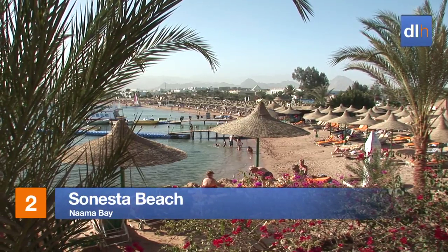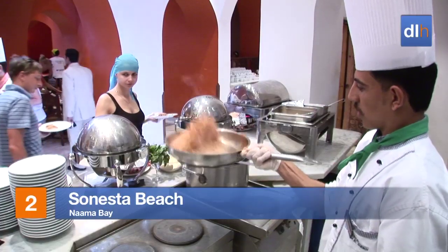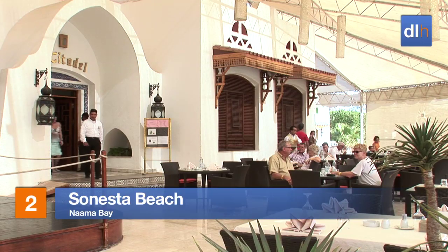Situated on the beachfront, the Sonesta Beach is designed to reflect Arabic influences. Round off your day with dinner at one of the exciting venues in the hotel.